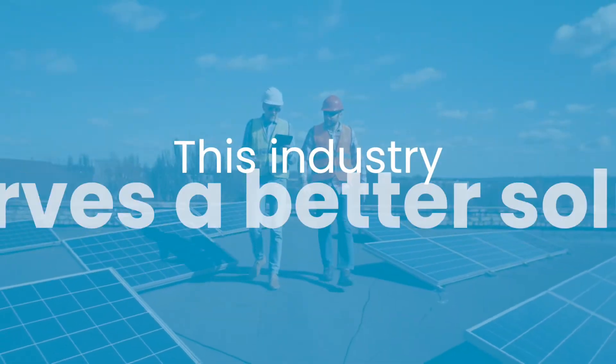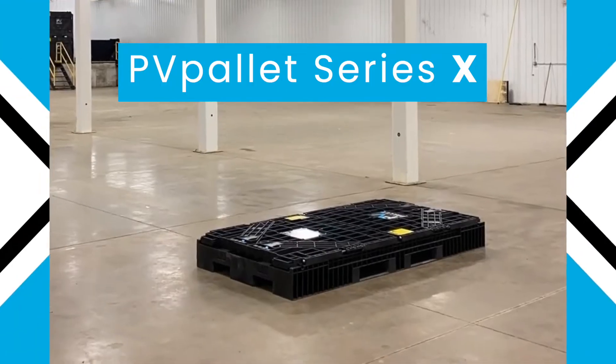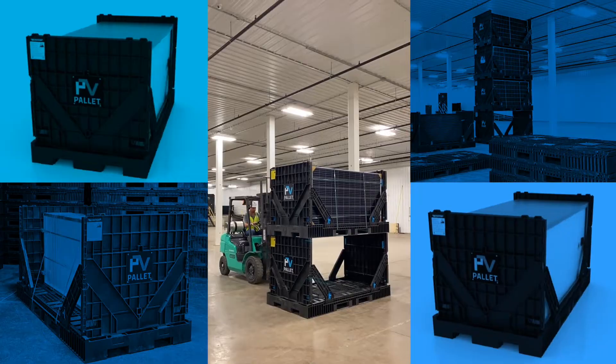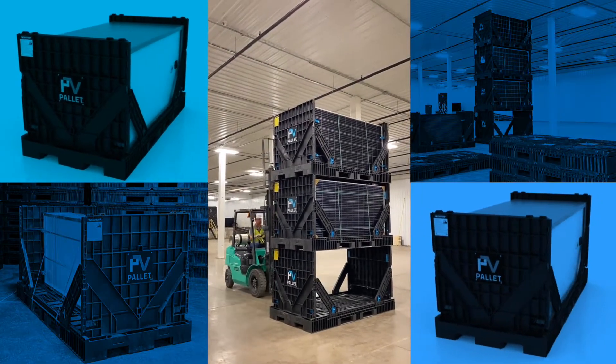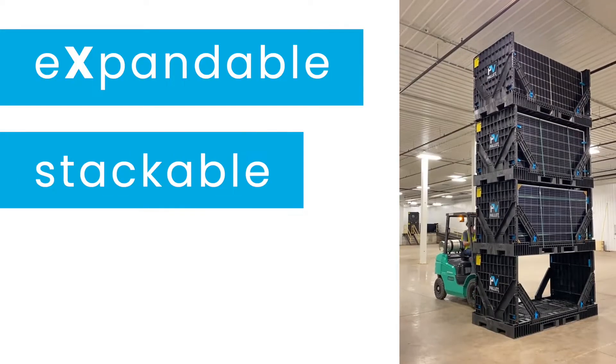This industry deserves a better solution. PV Pallet Series X is a game changer, reducing waste and breakage, and increasing efficiency throughout the entire solar supply chain. It's simple, expandable, stackable, and reusable.